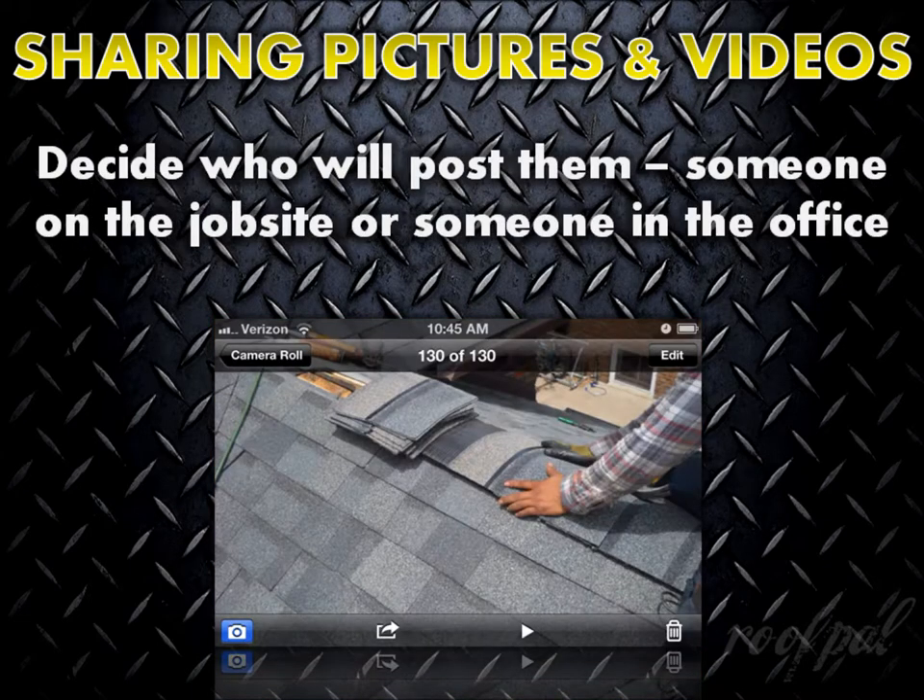The third step is to decide who will post them, whether allowing someone on the crew to post them on the company's behalf via a smartphone, or to have them email pictures back to the office for review, selection, editing if needed, and sharing online.